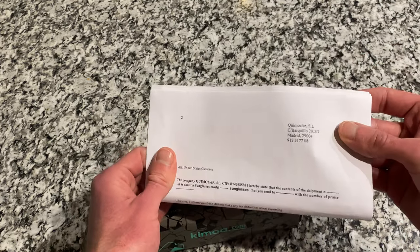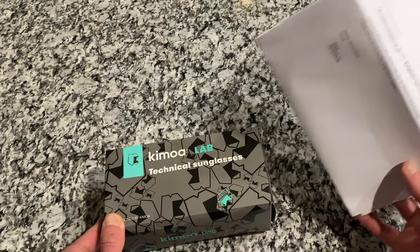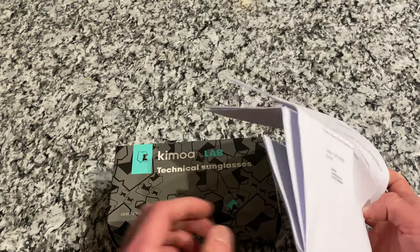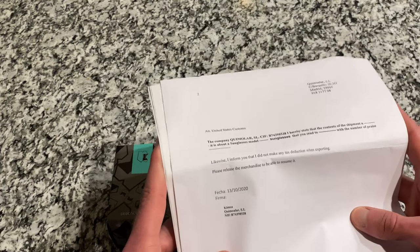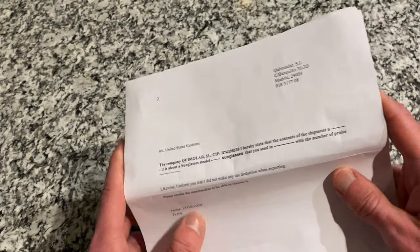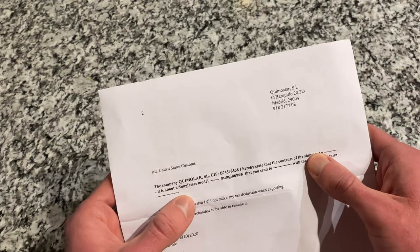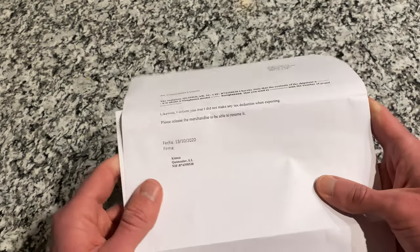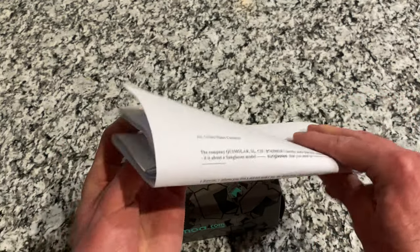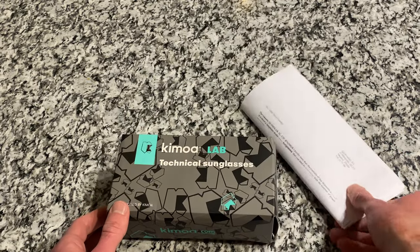I believe they come from Madrid, based on the paperwork. I don't typically get stuff sent to me directly from a European company. It was kind of funny to see this giant packet of info for the U.S. customs agent — a couple of receipts and stuff, basically telling the customs agent it's sunglasses and not pharmaceuticals or a weapon. I was thinking that giant packet of paper might have been part of the month-long delay.